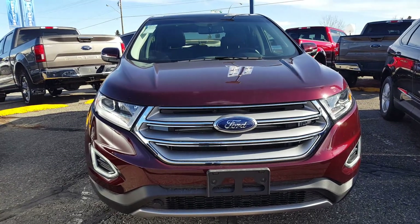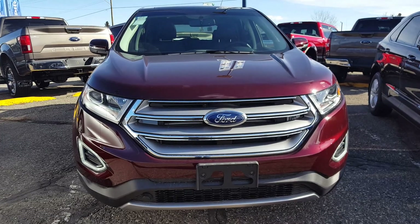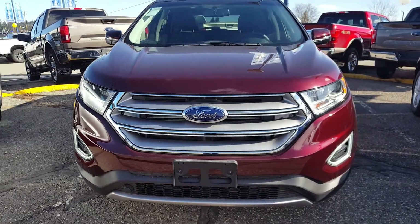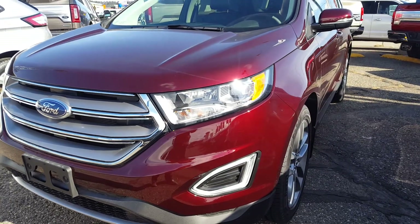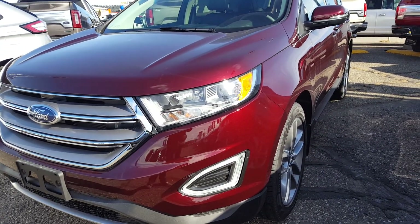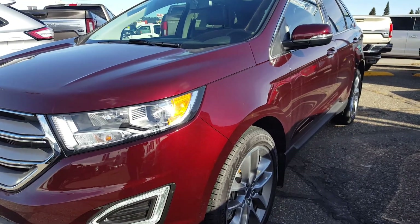Hello everyone, here at Prince George Ford we are looking at an all-wheel drive 2018 Ford Edge Titanium in the color burgundy. This car has a 3.5 liter V6 engine, and if you think you may be interested, stop on by for a test drive or give us a call.